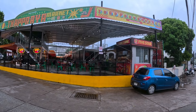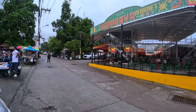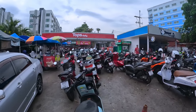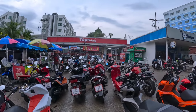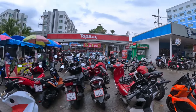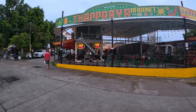Outside the complex you've got some places to eat and a cafe here. Also right next to the complex you've got a Tops supermarket, which is very handy. There's also a laundry nearby. This looks like a nice little district.